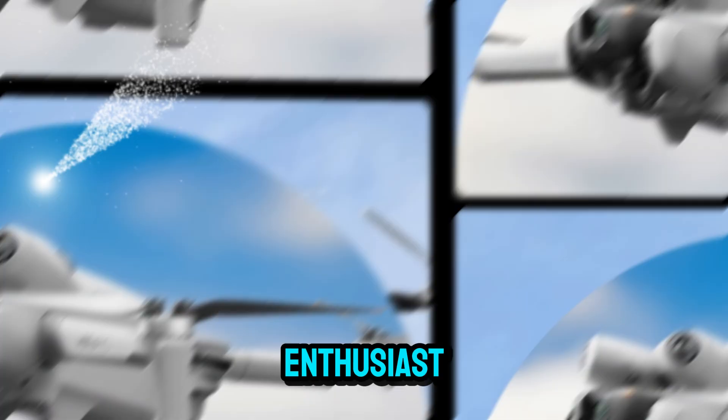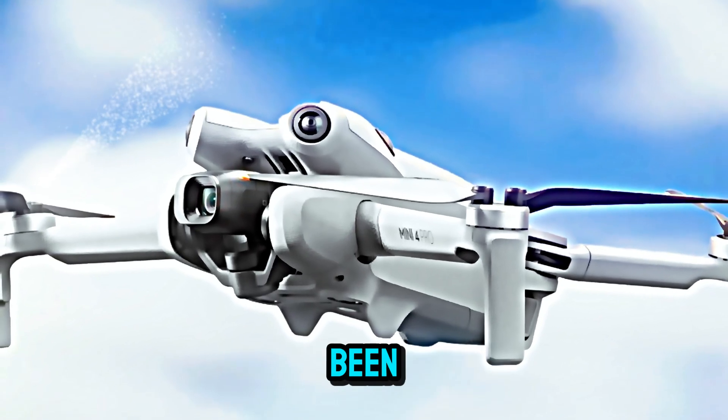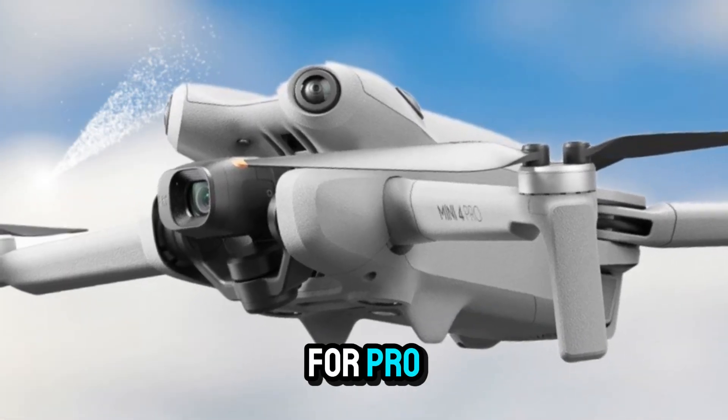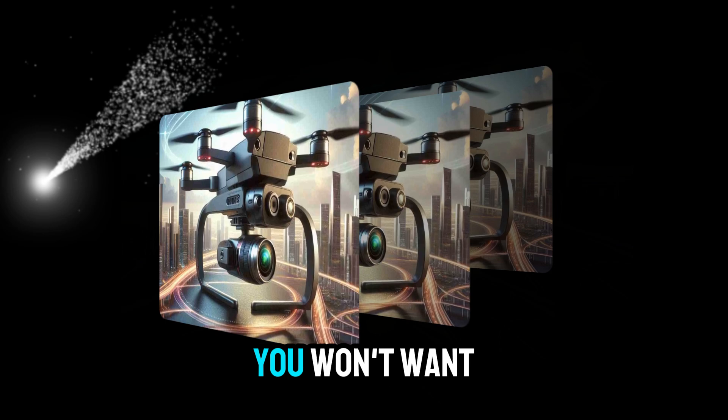Whether you're a drone photography enthusiast, a travel vlogger looking for portable power, or someone who's been waiting to upgrade from the Mini 4 Pro, stay tuned because this is going to be a comprehensive breakdown you won't want to miss.